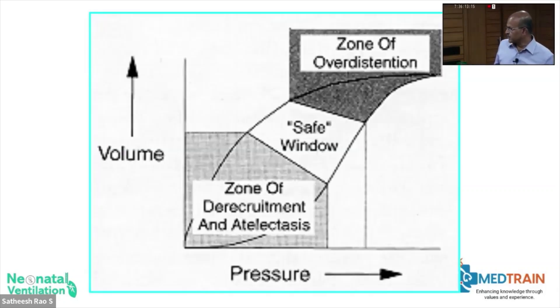We have a safe window and the principle of hysteresis, which applies to invasive and non-invasive ventilation as well as high frequency. Once you have achieved optimal lung distension, you can drop the pressure without any drop in volume to a certain level. Use the function of hysteresis to drop your pressures once you reach the optimal volume — that way your chance of over-distending the lung as lung compliance improves also reduces. You are keeping pace with the baby and one step ahead.